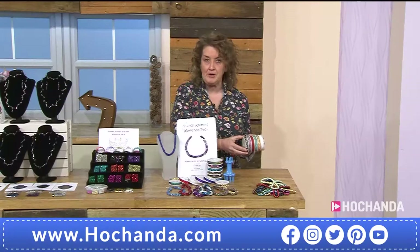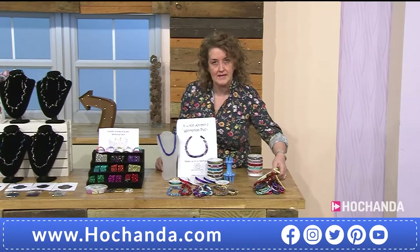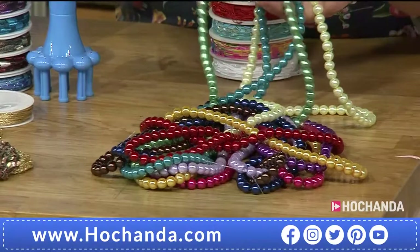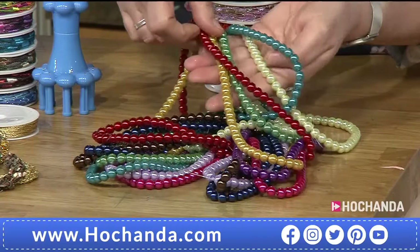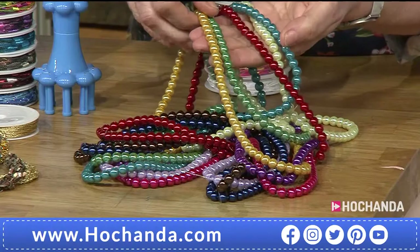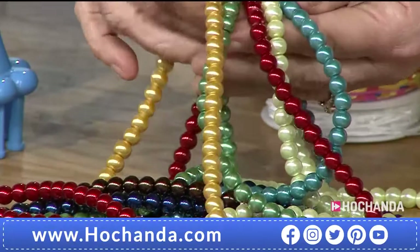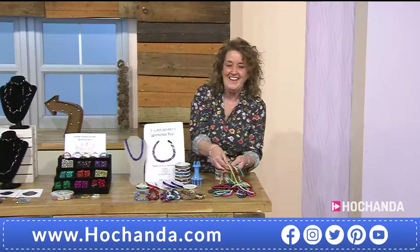Finally, the bumper bundle of pearls - you are getting loads within these and they've got a really good weight to them. This is a pack of 10; the colours might vary from those shown but we'll make sure there are no duplications. These are similar to the ones in the initial kits at the top of the show. You're going to get 10 strands in two different sizes: 8mm and 10mm.